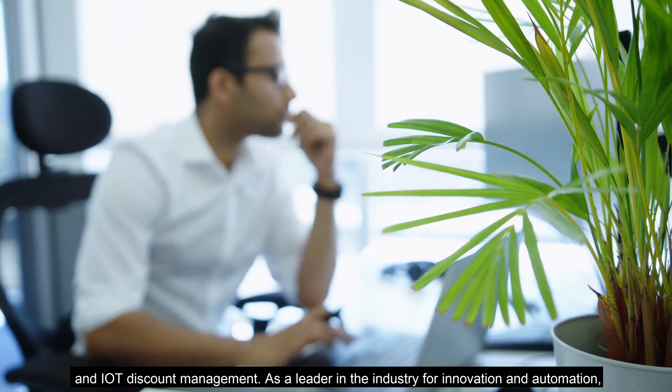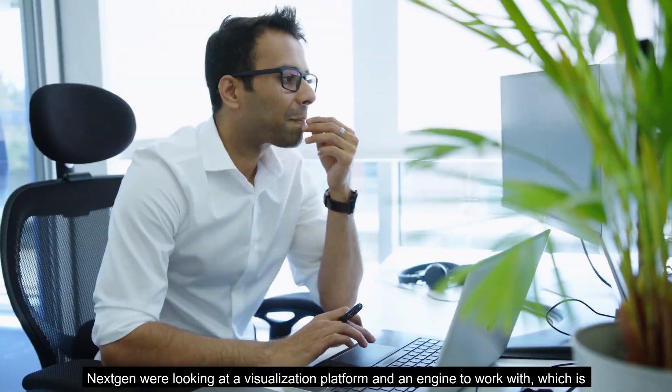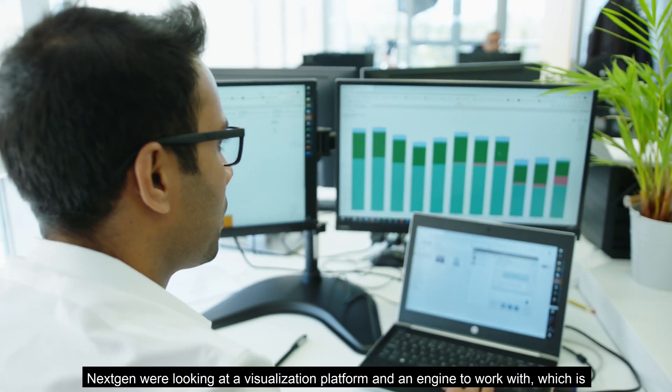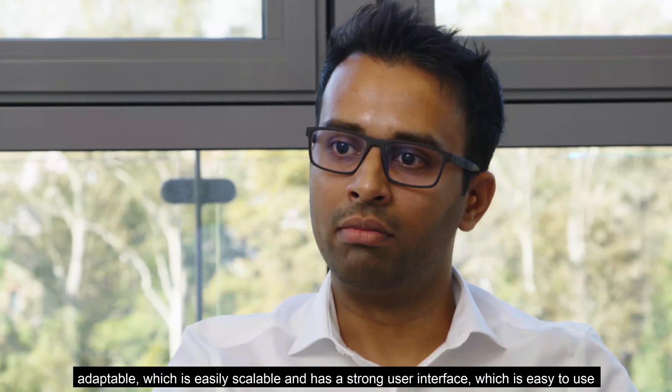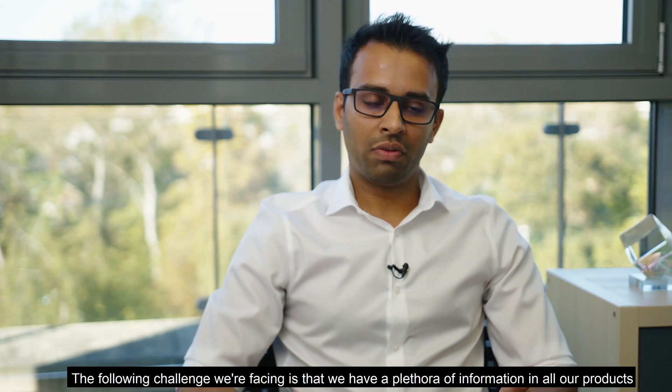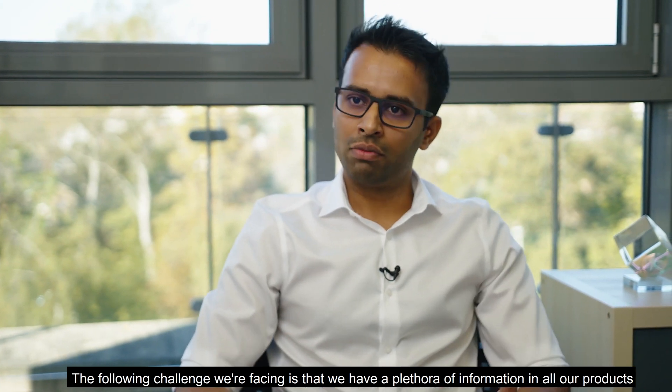As a leader in the industry for innovation and automation, NextGen were looking at a visualization platform and engine to work with, which is adaptable, easily scalable, has a strong user interface, and is easy to use.